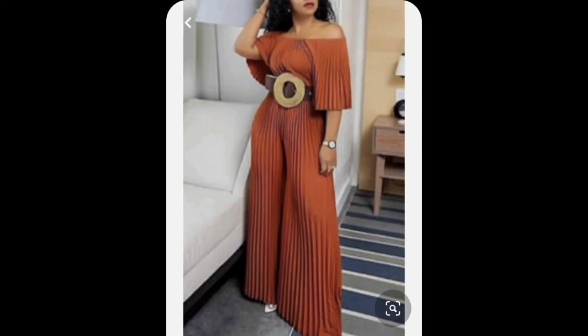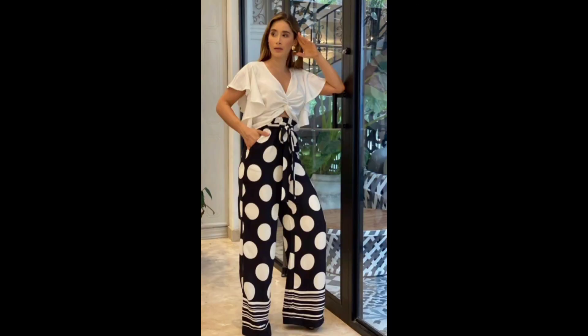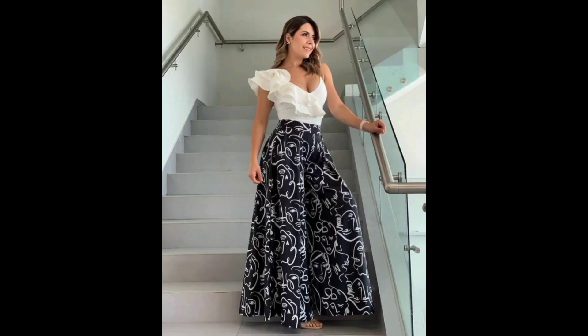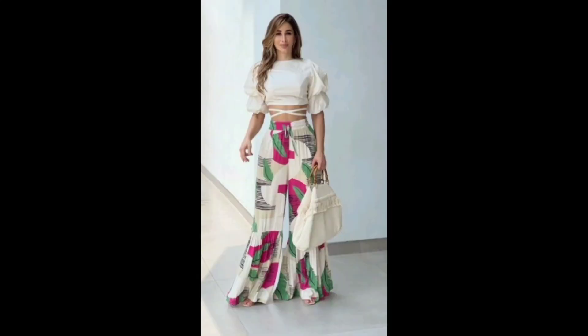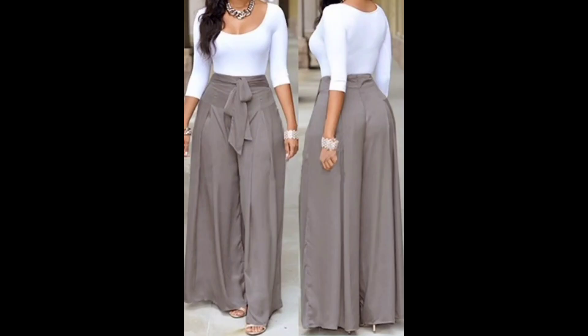They can have many different features such as pockets, zippers, and buttons, and can be worn by both men and women. Some popular design elements include wide leg, belted, vest, and off-the-shoulder styles. They also come in a long maxi type with beautiful prints. Jumpsuits can be dressed up or down depending on the occasion and the style.